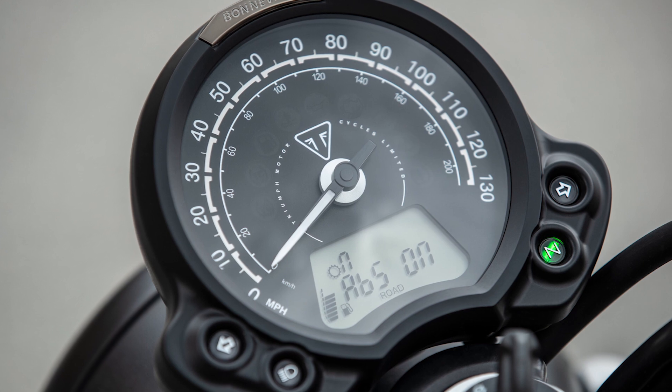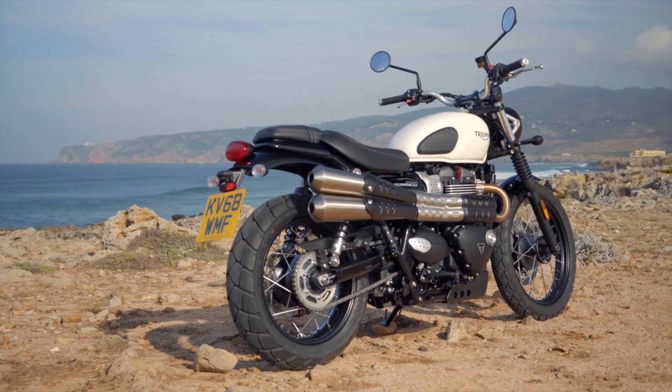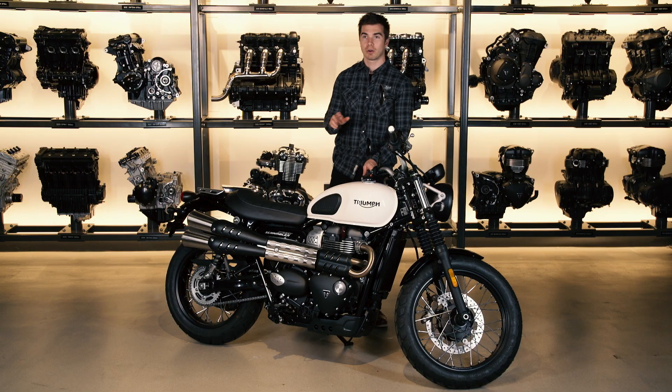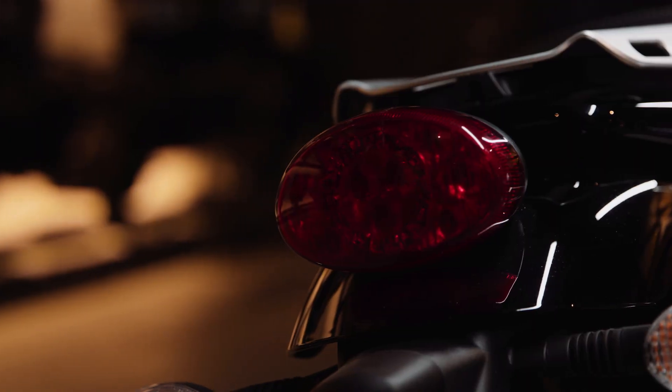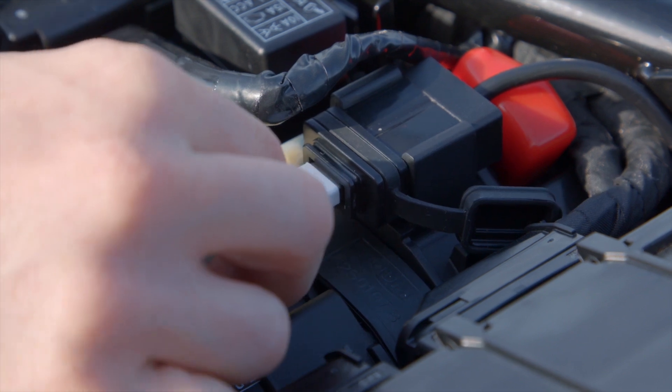There is also a step up in the Street Scrambler's first in-class technology with new riding modes, which no other bike in this category has as standard. This tops the list of the Street Scrambler's already high specification, which includes switchable ABS and switchable traction control, a torque assist clutch, distinctive LED rear light, an under seat USB charging point, and an immobilizer.